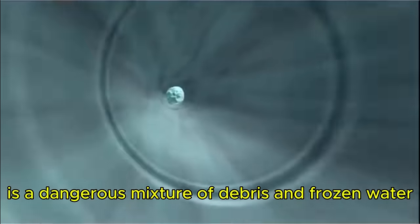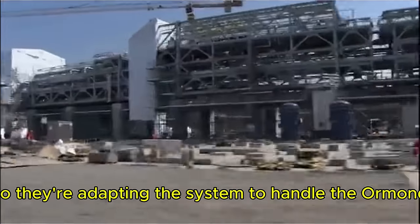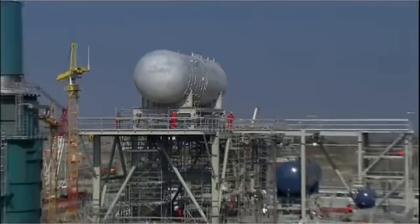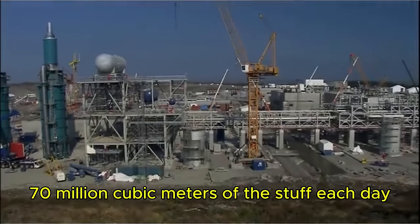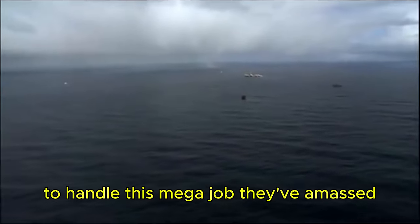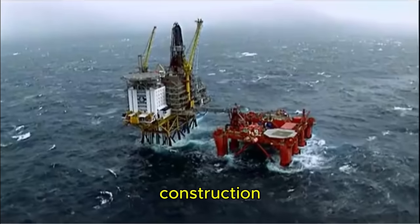The gas itself is a dangerous mixture of debris and frozen water that could blow a processing plant apart, so they're adapting the system to handle the Ormond Lang gas. The plant is big enough to process 70 million cubic meters of it each day. To handle this mega-job, they've amassed some of the largest industrial ships in the world, each designed to tackle a specific phase of the deep-sea construction.